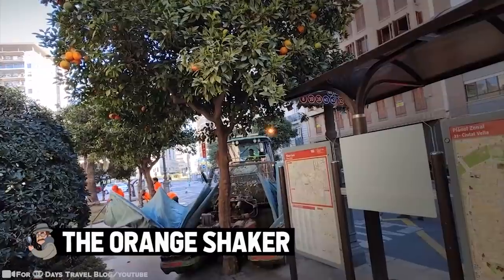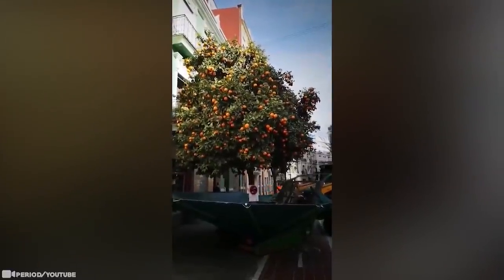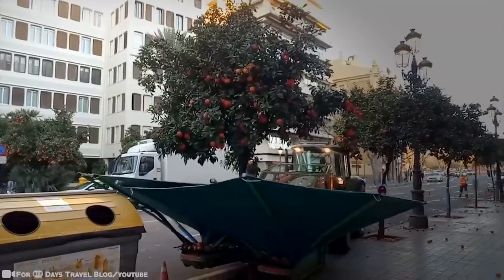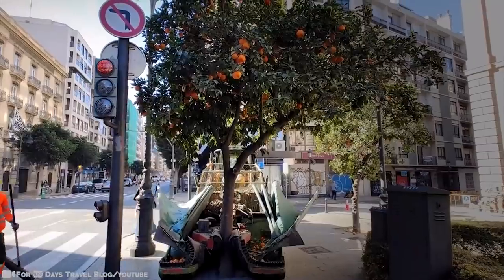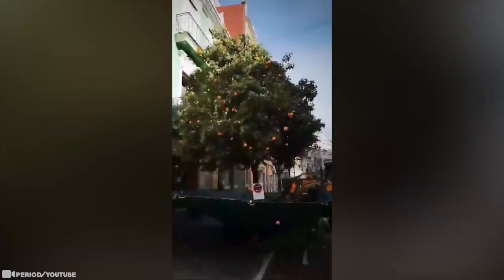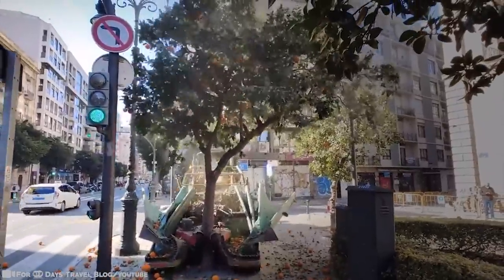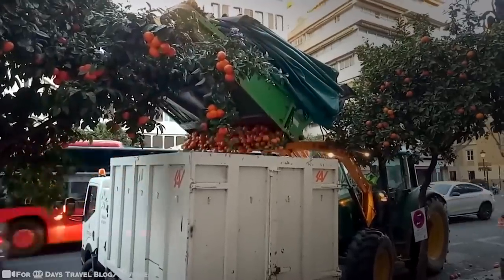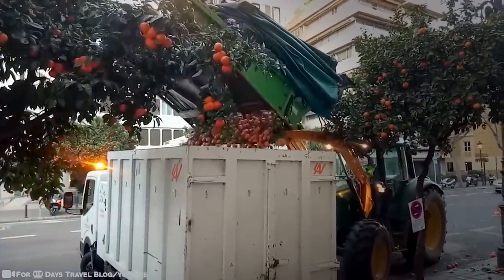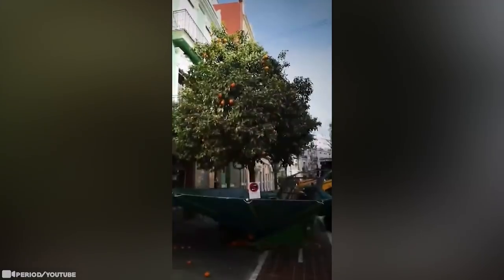Our next machine is a bit more modest but an amazing problem solver: the orange shaker. One of the most difficult aspects of collecting oranges is getting them down from the tree. In this video we see an orange tree in Valencia, Spain, where the orange shaking machine simply grabs the bark of the tree and gently shakes it until all the oranges fall. This saves an incredible amount of time compared to picking them bit by bit with a ladder and bag.